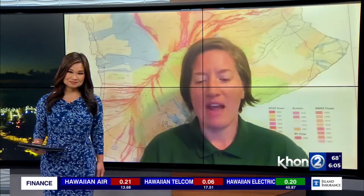Liz Gallant with the Hawaiian Volcano Observatory, we appreciate your time and your live update. Thank you so much for having me.